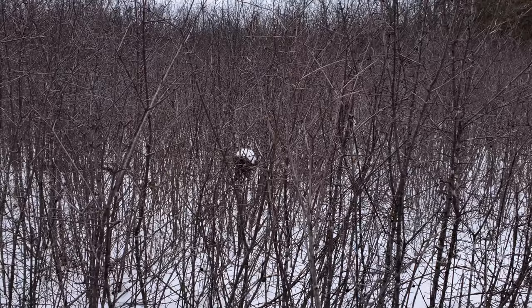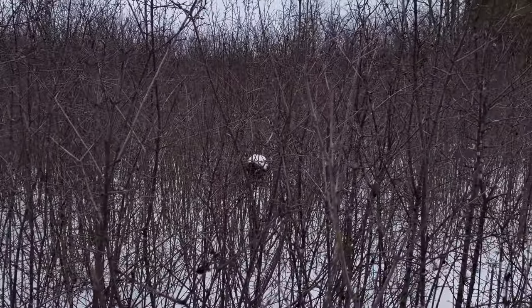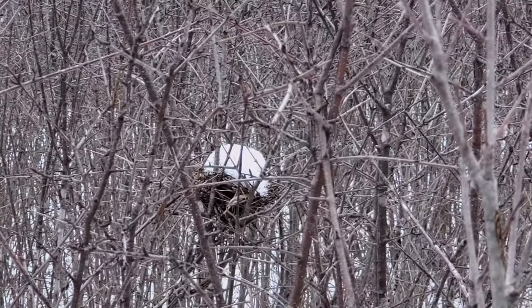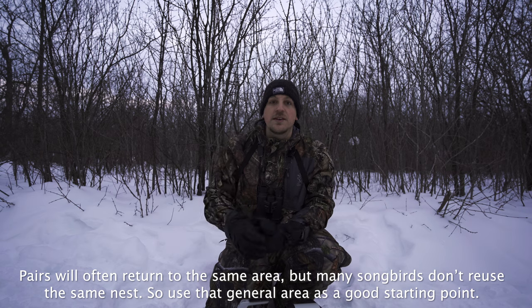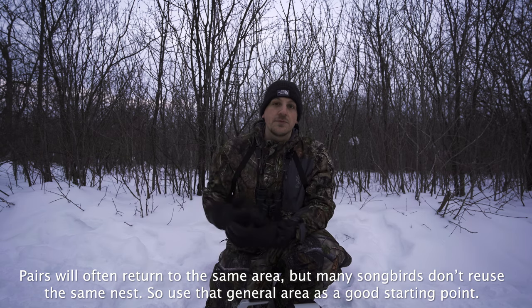When everything starts to melt a little bit — maybe a mild day or when it's melting for springtime — all the trees around it are going to lose all the snow, but the cup nest usually retains it because it has better insulation. So what you're going to see is, when you look out into the vast open brownness of all the trees and twigs, you'll just see one little ball of snow. That's an old nest you can return to the next spring or summer, and if the pair returns, you can possibly get some great nesting behavior.